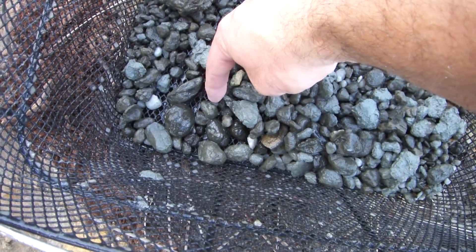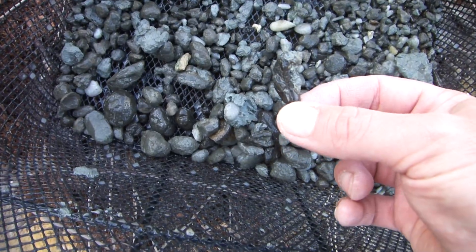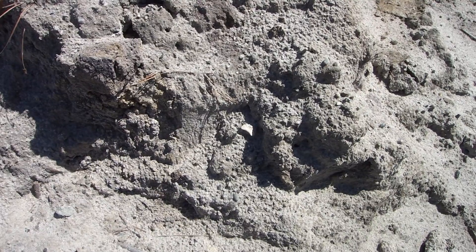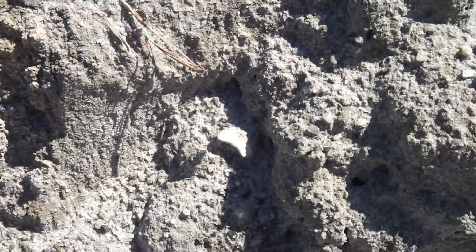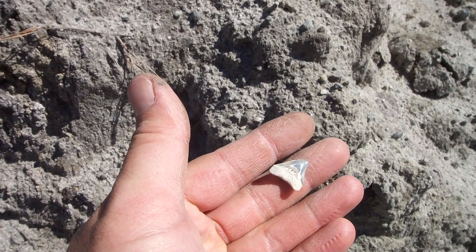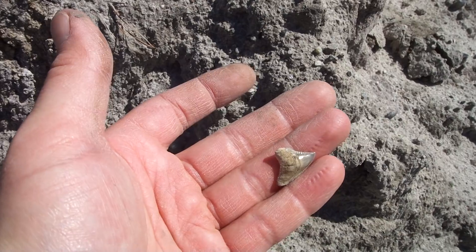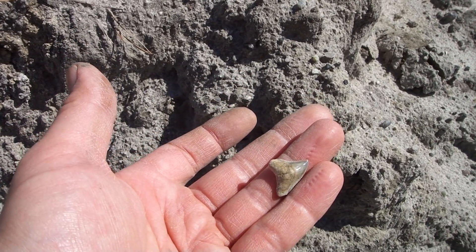Tooth right there. Let's see if it's whole. Oh, bummer. Okay. This is what I like to see — really nice teeth just sitting out like that. See it. Yeah, let's go ahead and pull it out and see what it looks like. Oh, that's nice. Oh yeah. That is nice. Just flawless. Gorgeous. Beautiful tooth.